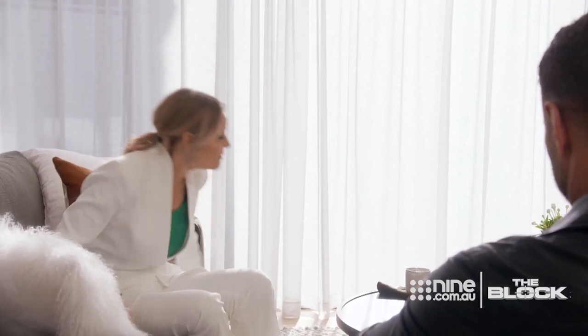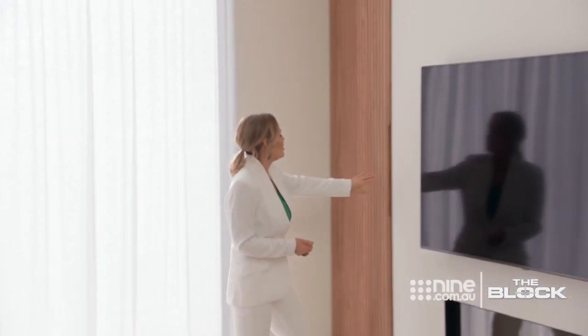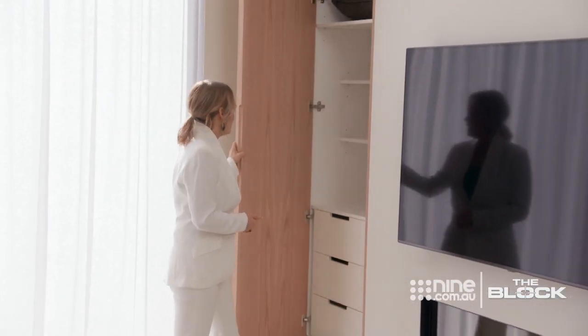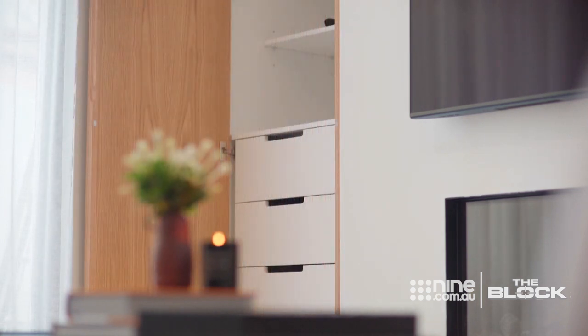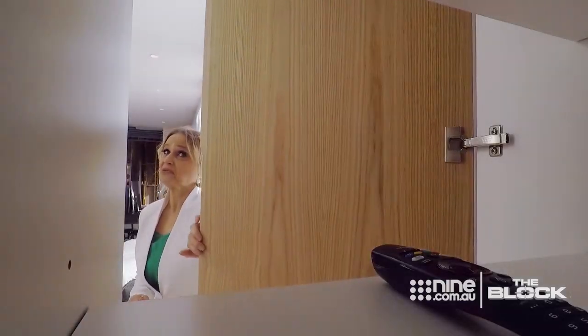Loving the reference of the panelling we saw in the kitchen in this cupboard. Look at that — it's got all the technology there ready to go that you just plug in. It's really cool.